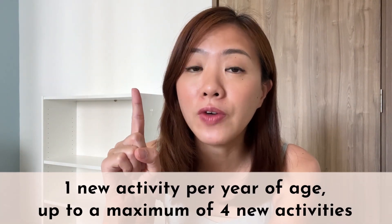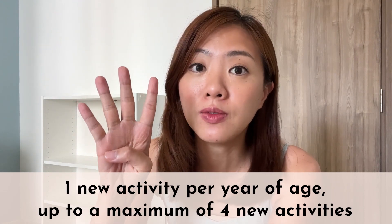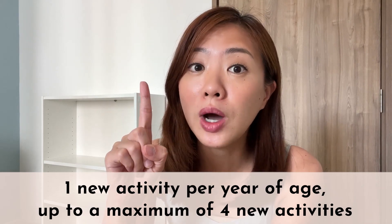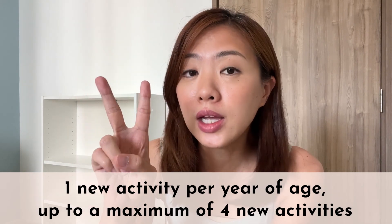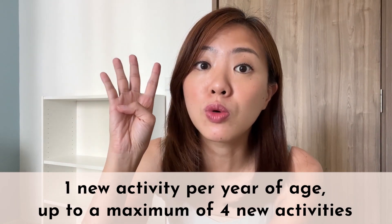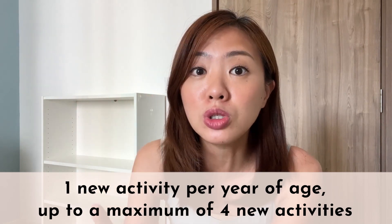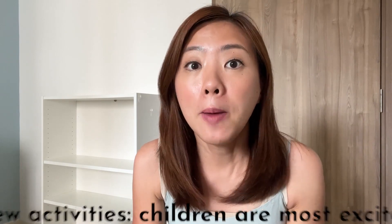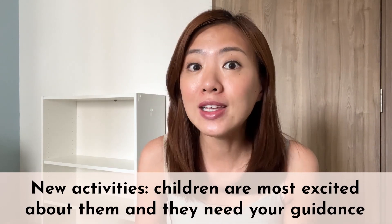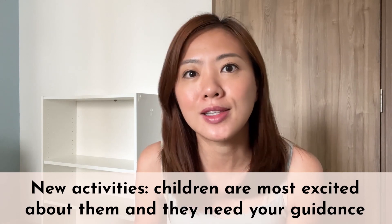You can also follow this ratio: one new activity per year of age, up to a maximum of 4 new activities on the learning shelf. So you are looking at just 1 new activity for a 1-year-old baby, 2 new activities for a 2-year-old toddler, 3 for 3-year-old preschoolers, and up to 4 new activities for preschoolers who are 4 years old and older. Take note that so far I am referring to new activities — meaning activities that your children have not seen or tried before.